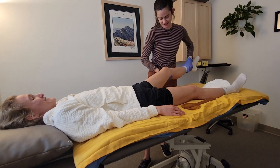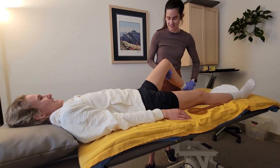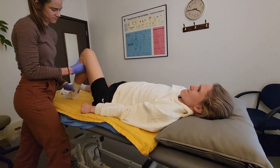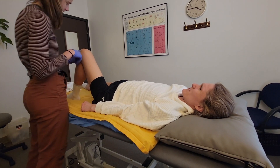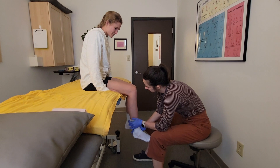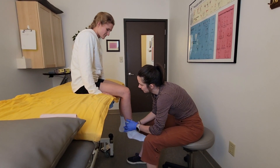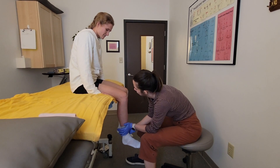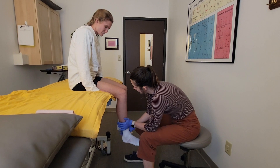A huge part of PT for me at this period was just moving around because I was so stiff — just moving the knees and testing that range of motion. Then Nina was pushing against my leg and I was pushing against her hand to try to build up some strength in my quads and hamstrings, because I had lost a lot of muscle while I was limping around.